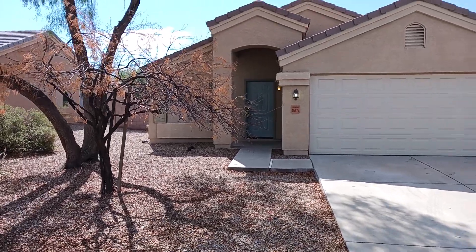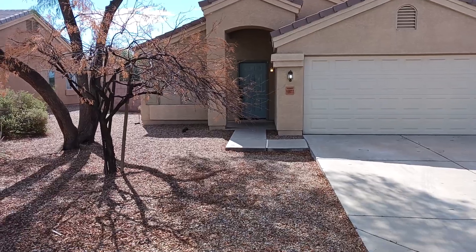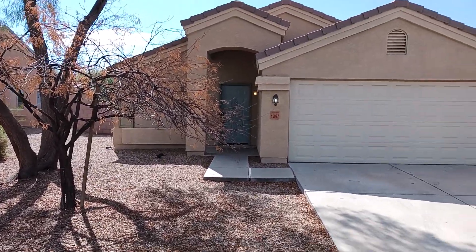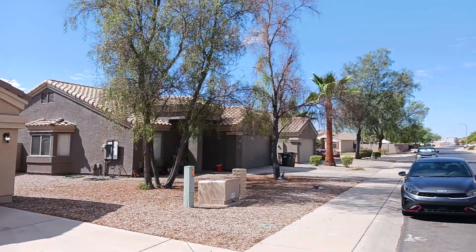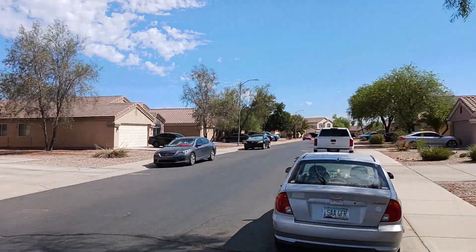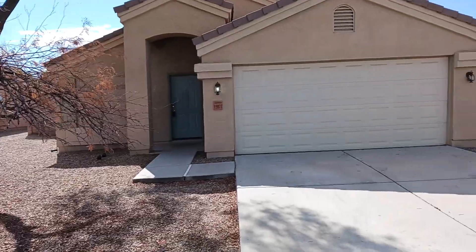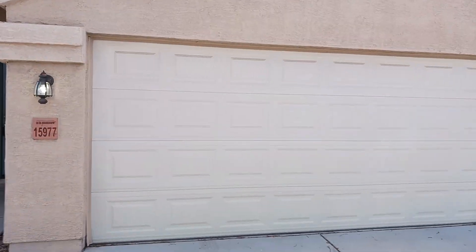We're here today at 15977 West Watkins Street. As you can see, we have a beautiful home right in front of us. Take a quick look around the neighborhood — you can see how nice and quiet it is and how well kept it is. There are some beautiful trees, and this is a very nice quiet neighborhood.